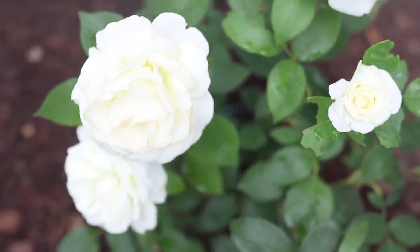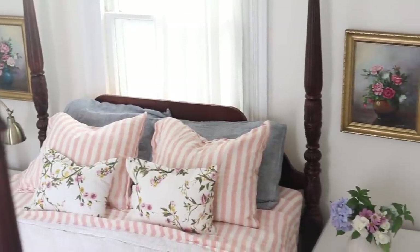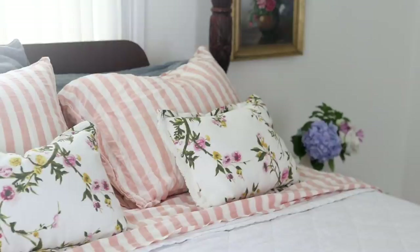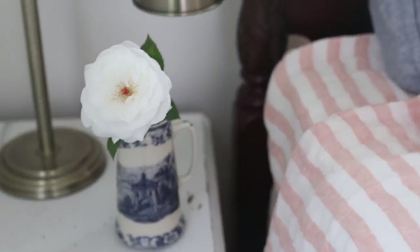Again, thank you so much to Brooklinen for sponsoring this video. We love our 100% linen sheets — they serve our farmhouse bedroom beautifully and are perfect for those hot summer nights to keep us cool and comfortable. Make sure to visit the link in the description below to shop the Brooklinen products, and don't forget to use code LISAB20 for $20 off orders of $100 or more. Thank you so much for watching. I hope you enjoyed touring our farmhouse for the summer months. If you're brand new to my channel, please hit that subscribe button — I make two videos every week on food from scratch, natural living, and a handmade home. Thank you so much for stopping by the farmhouse.